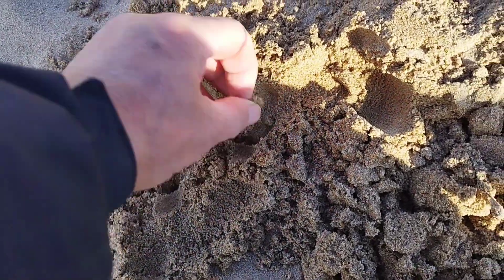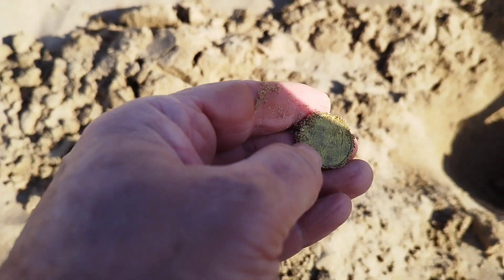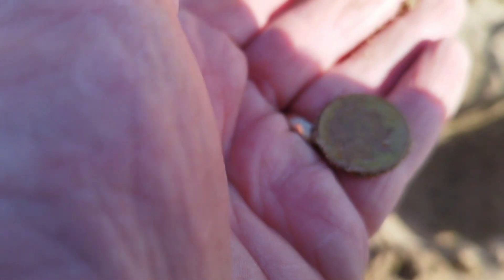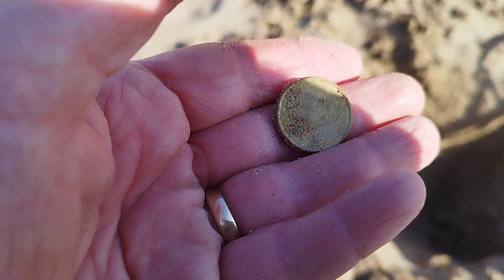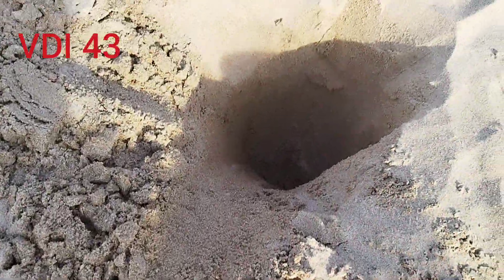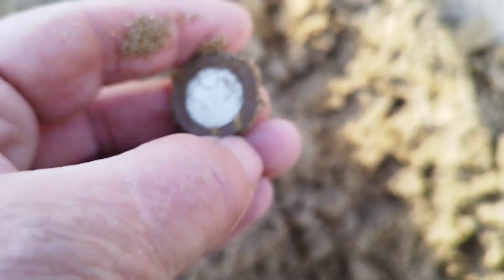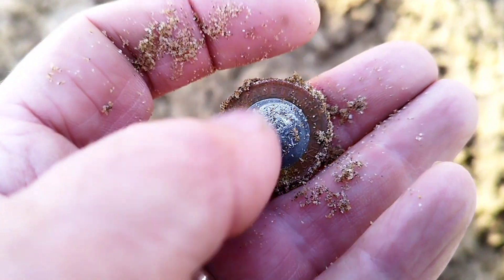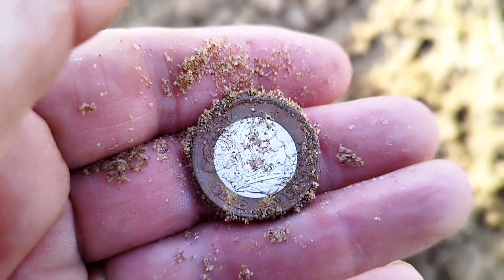This was ringing in at 40 — is it a pound? No, 20 cents — 20 cent euro. Yeah, happy with that. Next one reading a 43 and it was quite deep. I knew it was going to be a pound coin. Happy days, I think that's three pounds I've had this morning. It's always amazing to me how shiny it is after it's been in the sand.